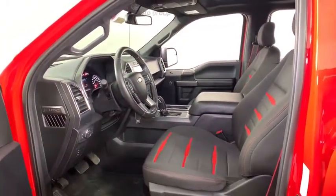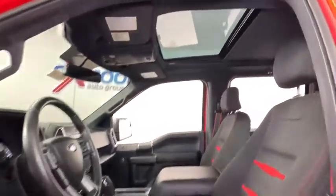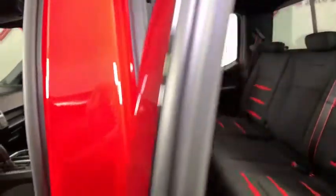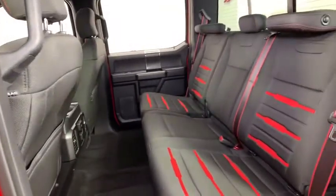Electronic stability control, compass, panic alarm, brake assist, tachometer, remote keyless entry, tilt steering wheel, driver vanity mirror, front reading lamp.